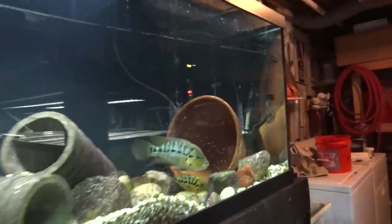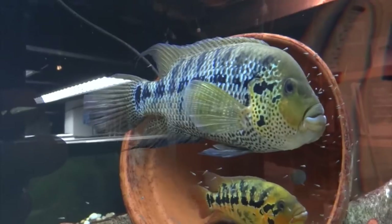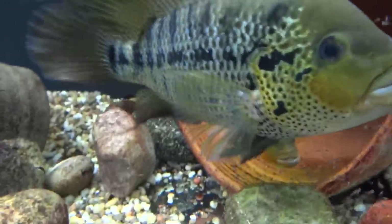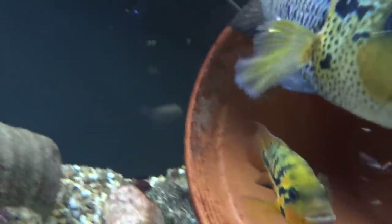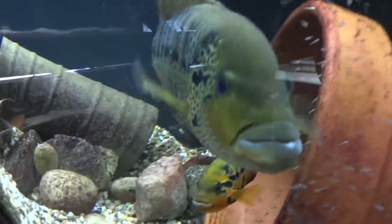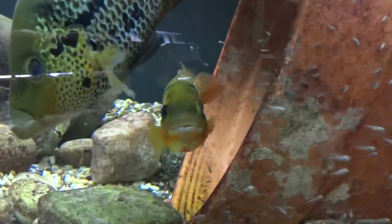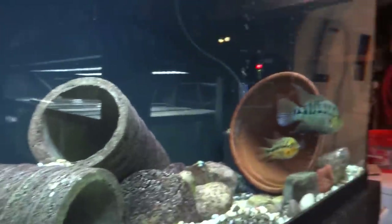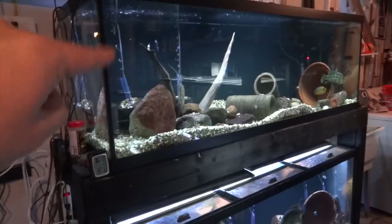Over here are the Modas — they have a new batch of swimmers looking really nice as always. These are the Rio Blancos. You can tell they've been lip-locking a little bit, but yeah, these guys are doing well. I couldn't be happier to have them in my fish room. This tank used to be a 125 — I've upgraded to a 180.